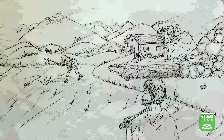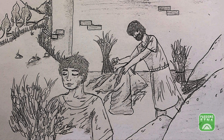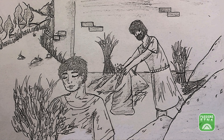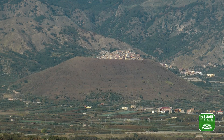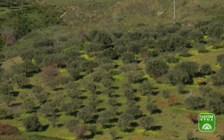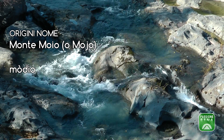C'è poi una leggenda che vuole che due fratelli coltivassero un campo di grano da queste parti. Uno dei due era cieco e non poteva vedere che l'altro, a sua insaputa, teneva una maggiore quantità di raccolto per sé, fino a raggiungere le dimensioni di una montagna. La furia degli dei fece scagliare un fulmine che incenerì il fratello ladro e tramutò il cumulo di grano nel Monte Moio. È proprio da questa leggenda che potrebbe derivare il nome: Moio da Modio, un recipiente con cui si usava misurare il grano. Ma potrebbe anche riferirsi alle acque del vicino fiume, limpide e abbondanti: in arabo, moia.